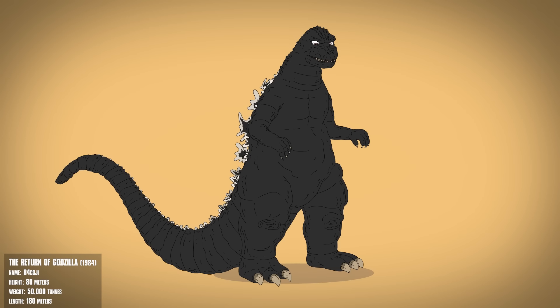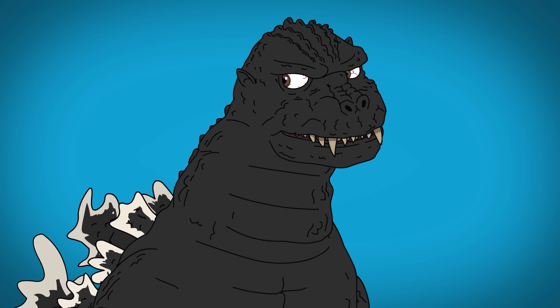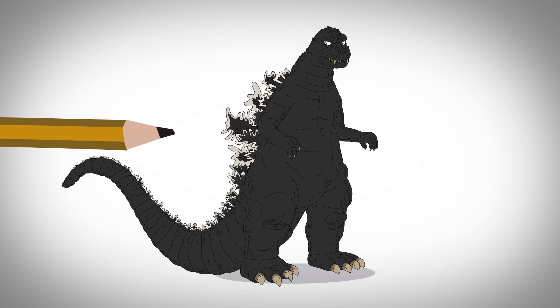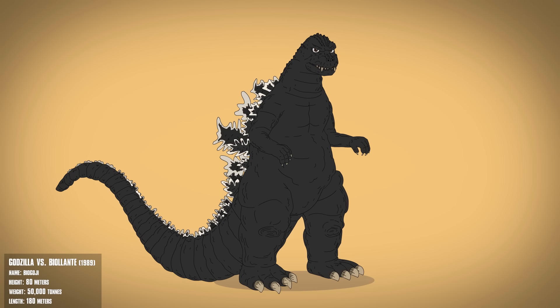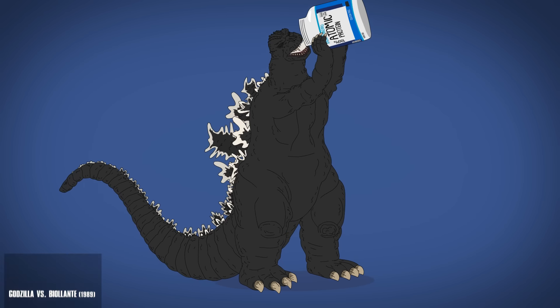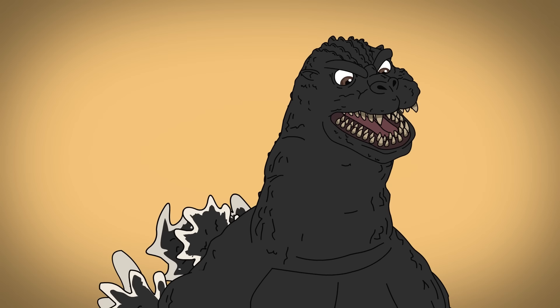This one's taller, has larger dorsal fins, a fourth toe, and his fangs and ears make a return. Although his reign is short-lived as he trips into a volcano, only to explode out in the sequel. He has a smaller head, a more muscular build, larger outer fins, and a cat-like face with a secondary row of teeth.